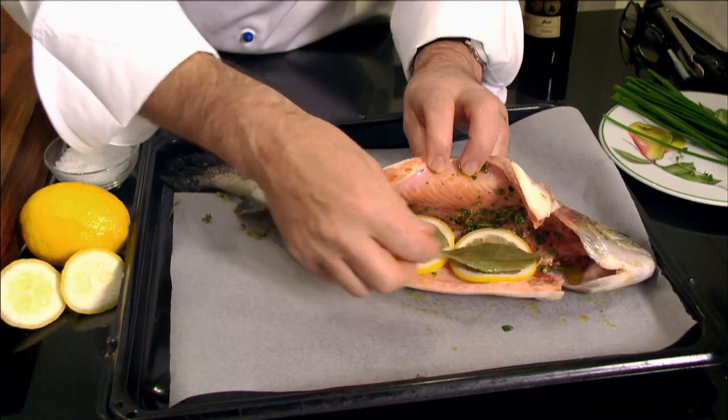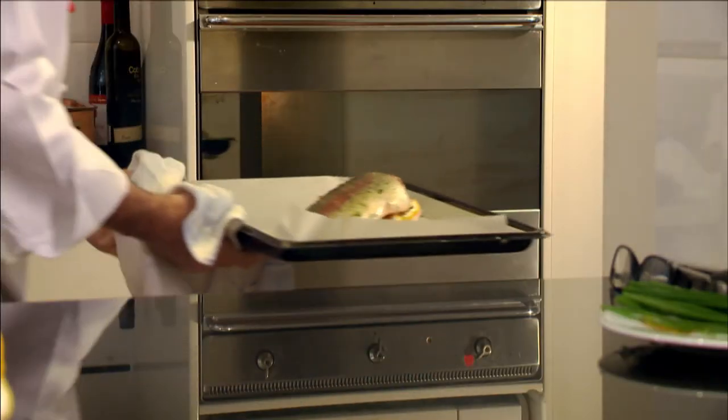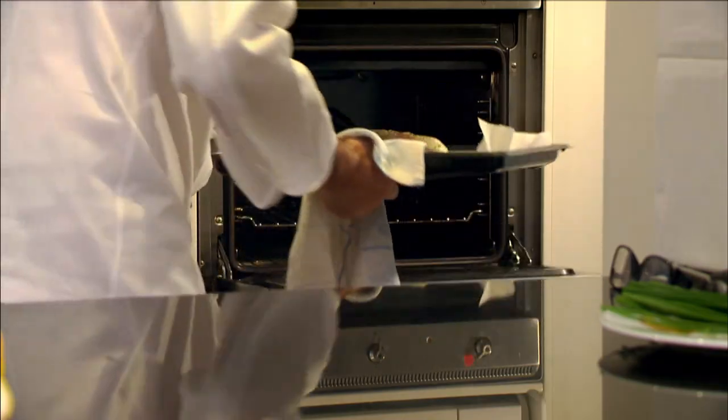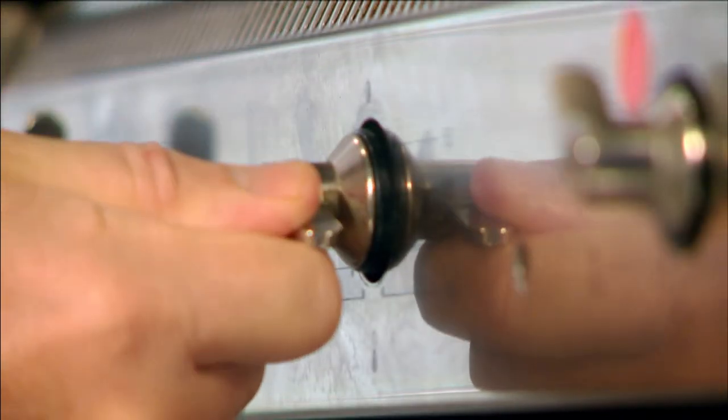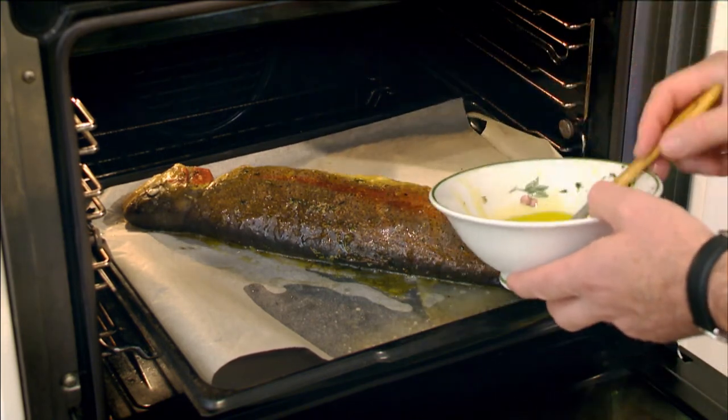I add 2 bay leaves and 3 whole cloves of garlic, then bake the trout in a medium oven for about 30 minutes, basting the fish with olive oil a few times. The key is to keep the fish moist — the oven must not be too hot.